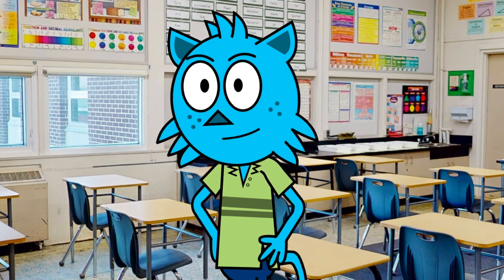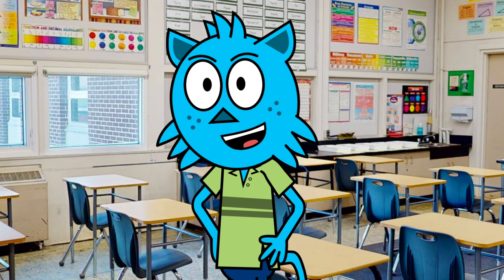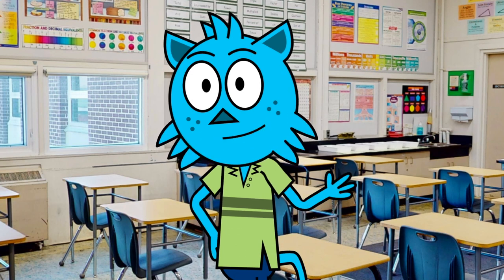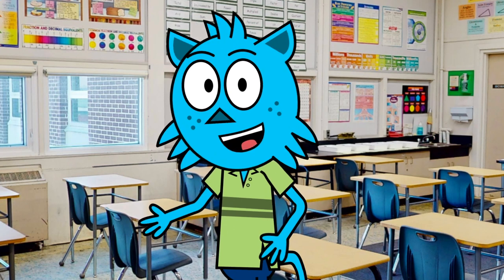Hey there, it's me Justin, your tour guide for Allendale School. I'm excited to tell you about the amazing option classes we have to offer at Allendale School. First, let's start with our horticulture program.